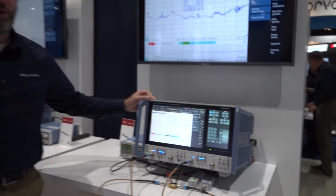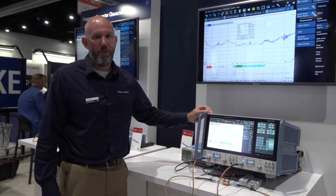That's everything we wanted to show you today. For more information, please visit our website at www.rohde-schwarz.com. Thank you very much for watching.